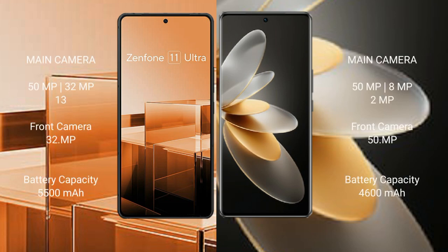Asus Zenfone 11 Ultra features a rear triple camera setup: 50MP, 32MP, and 13MP cameras.